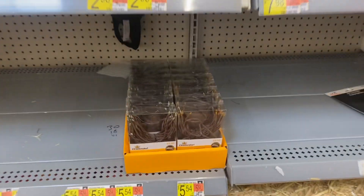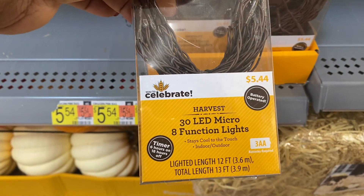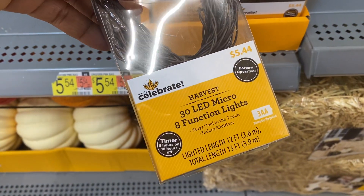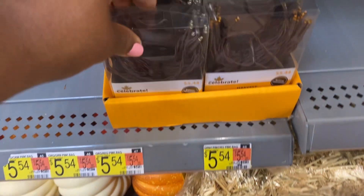Alright, what are these? 30 LED micro lights, eight functions, three AA batteries, timer — six hours on, 18 hours off. Okay, $5.44.